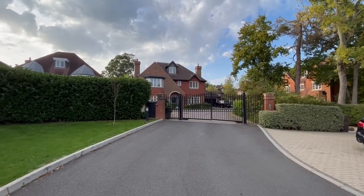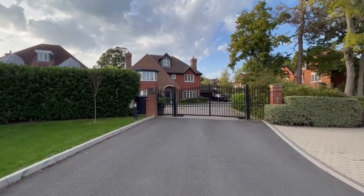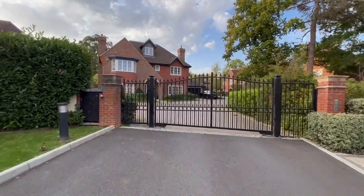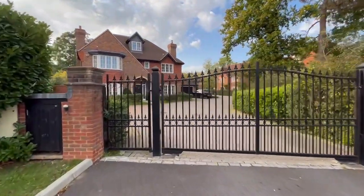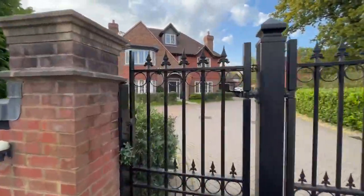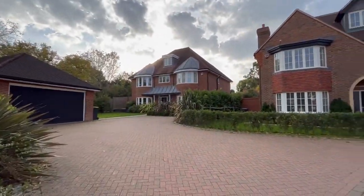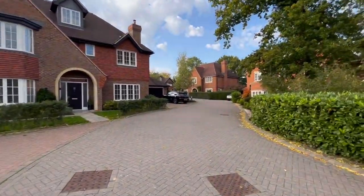Good afternoon and welcome to Oldfield Drive, which is a small exclusive gated development of just seven houses on the eastern outskirts of Haywards Heath, off the Lewis Road. I'm going to take you in the pedestrian gate, but obviously each resident has a remote control to get into the development. The development is comprised of just seven rather lovely individual detached houses.